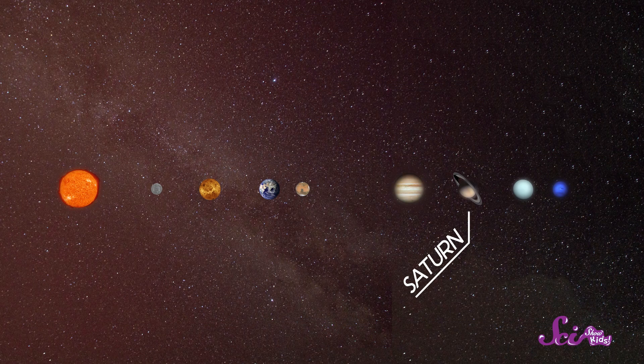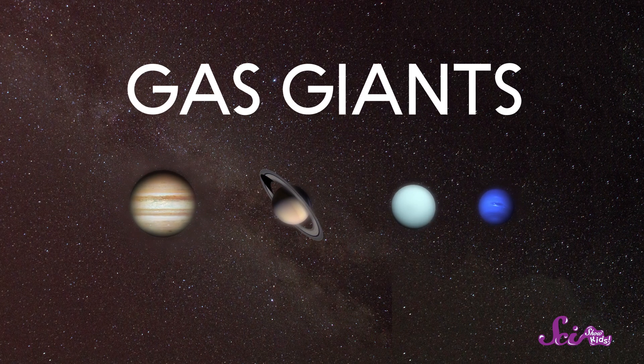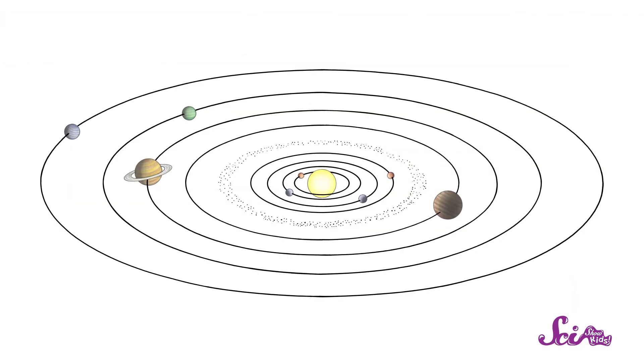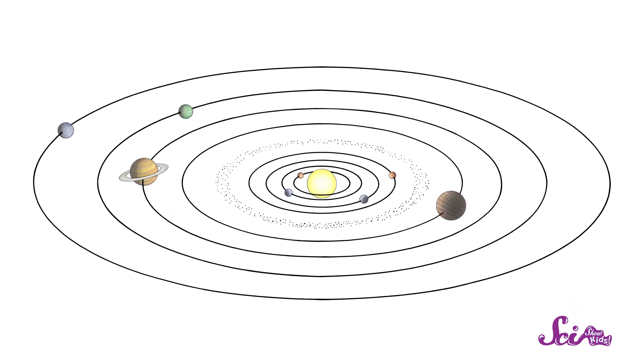Saturn is one of the eight planets in our solar system. Counting outward from the Sun, it's number six! It's one of the gas giants — a huge planet made mostly of gas! And like all of the planets, Saturn moves around the Sun in a path that's kind of like an oval.